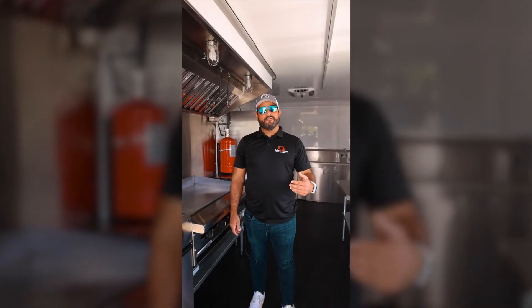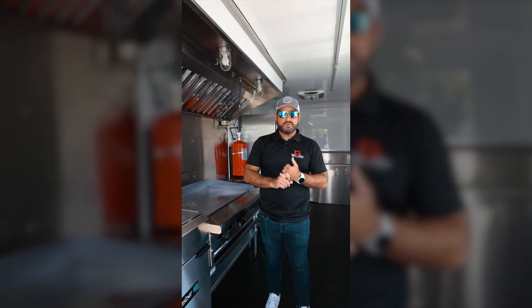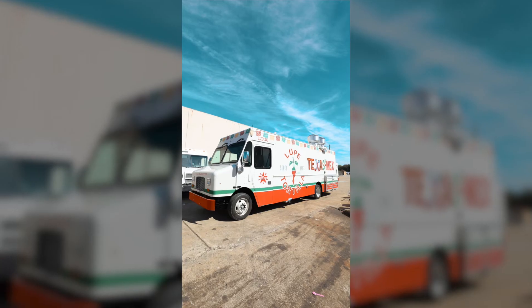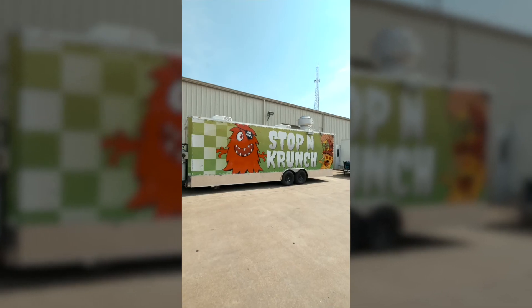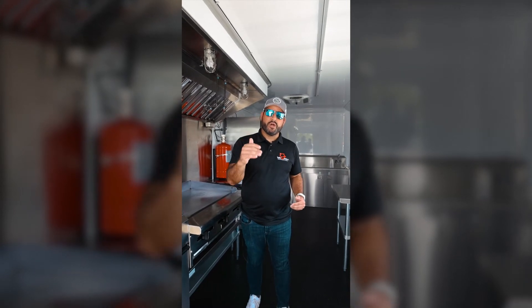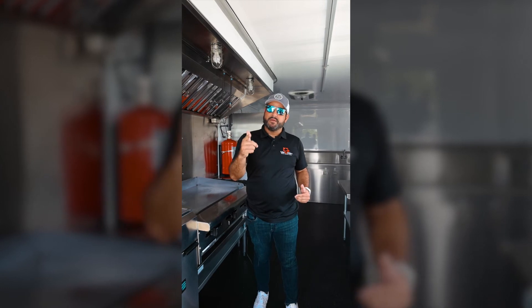So we're inside an 18-foot trailer. We can build it for any part in the United States. If we have your health codes, we will build it so you can pass inspection. Built to spec — you can pick your equipment, you can pick the size, you can pick anything you require to get your business up and running and start serving the menu that you want and make people happy with your food.